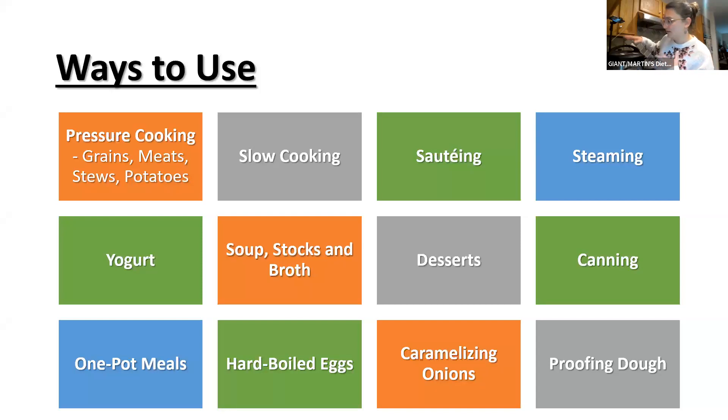Many electric models have a sauté setting, which is great because some recipes you want to brown the meat first — the same issue as with a slow cooker. You can sauté first, then pressure cook. You can also steam using a steamer basket, make yogurt, soups, stocks, broths, desserts like cheesecakes, do canning, one-pot meals, hard-boiled eggs, caramelize onions, and even proof dough using the yogurt setting.